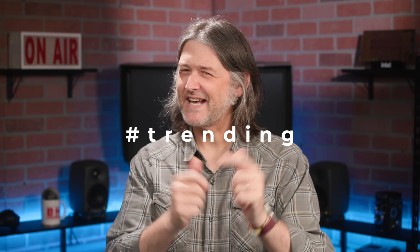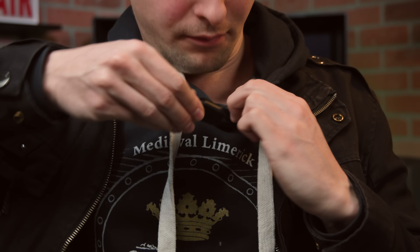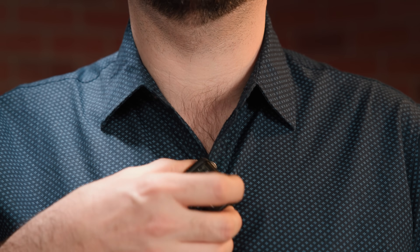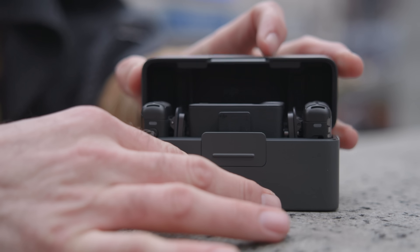If you've been following any trending product types in audio for video, then you certainly will have noticed the proliferation of 2.4 gigahertz based wireless microphone systems. These 2.4 gigahertz based systems have a lot going for them — they're compact, easy to use, and they offer plug and play functionality.